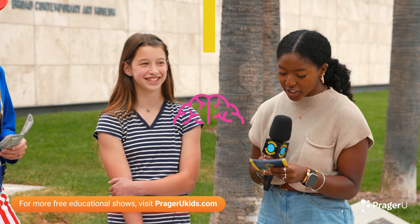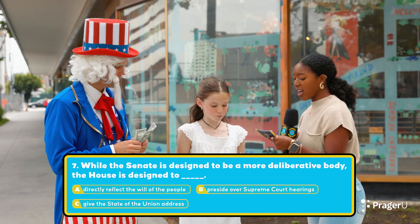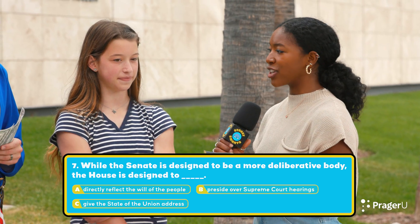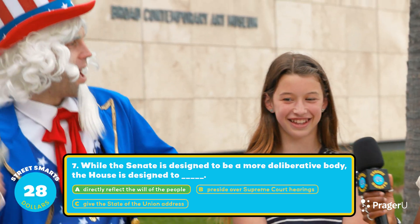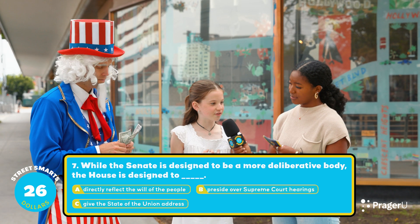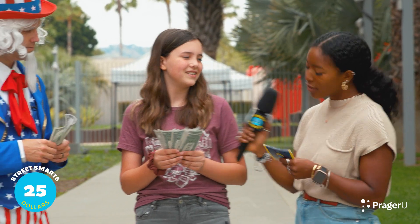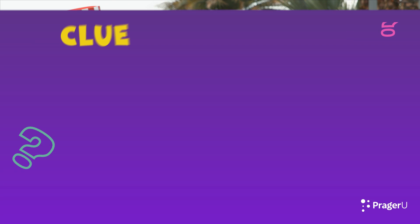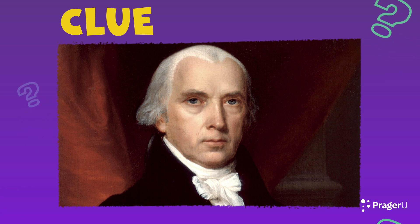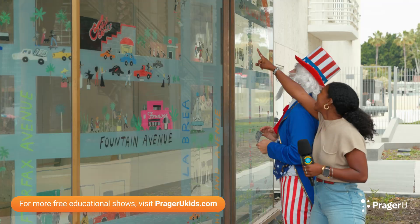Question seven: While the Senate is designed to be a more deliberative body, the House is designed to A. directly reflect the will of the people, B. preside over Supreme Court hearings, or C. give the State of the Union address. The clue references President James Madison, who said the House should have an immediate dependence on and intimate sympathy with the people. The correct answer is A, directly reflect the will of the people.